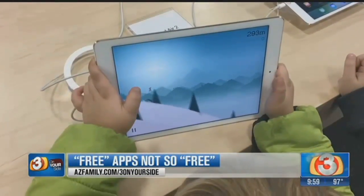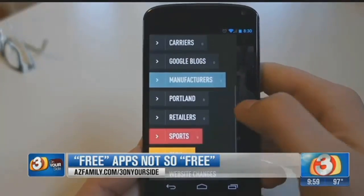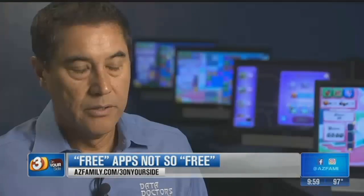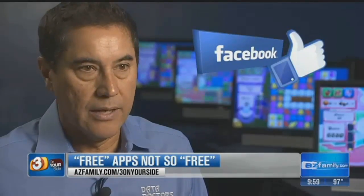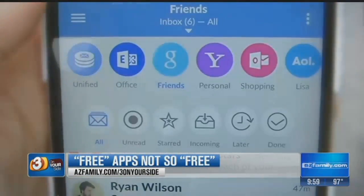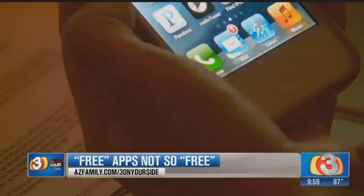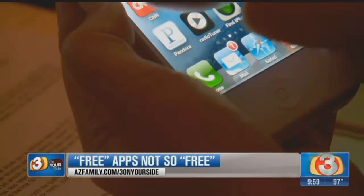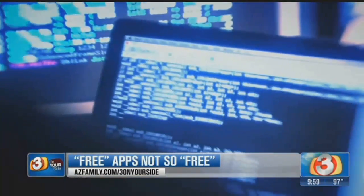Another thing that a lot of free apps ask for — and sometimes require in exchange for the free app — they have you sign in with your Facebook account, or they may ask you to sign up using one of your other social media accounts like Twitter or Instagram. And when you do, basically you've given them a lot of personal information about you, and they can silently track your usage.